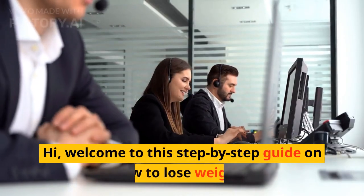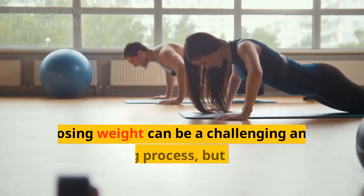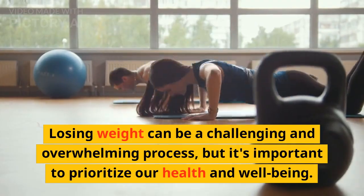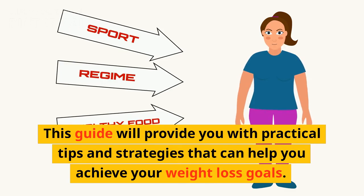Introduction. Hi, welcome to this step-by-step guide on how to lose weight. Losing weight can be a challenging and overwhelming process, but it's important to prioritize our health and well-being. This guide will provide you with practical tips and strategies that can help you achieve your weight loss goals.